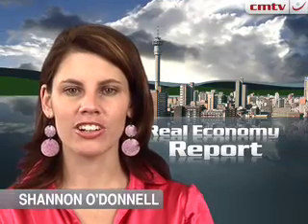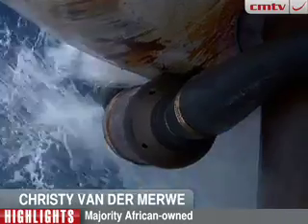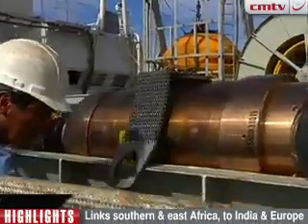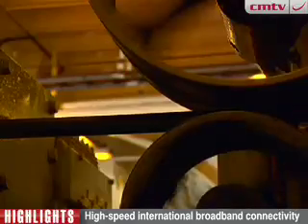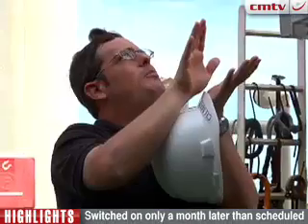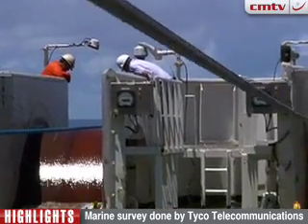Christy van der Maver takes a look at the construction of East Africa's undersea fibre optics cable. CECOM is the first majority African-owned open-access undersea fibre optics cable, linking Southern and East Africa to India and Europe and bringing high-speed international broadband connectivity. Projects of this nature are notorious for encountering delays, but not the privately funded CECOM, which switched on only a month later than scheduled, interrupted only by pirate activity off the Somali coast.